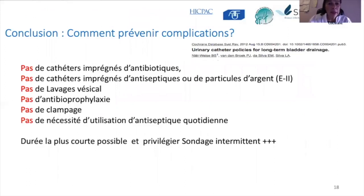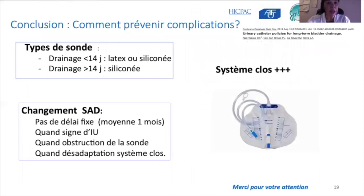Pour prévenir les complications chez les patients sous sonde à demeure : pas besoin d'antibiotiques, pas de cathéter imprégné d'antibiotiques ou d'antiseptiques, pas de lavage vésical, pas d'antibioprophylaxie. Une simple toilette périnéale sans antiseptique est suffisante. En évitant le port prolongé quand c'est possible, on privilégiera sur le long cours des cathéters en silicone, en système clos. La sonde à demeure sera changée en moyenne autour d'un mois, ou à chaque fois qu'il y a des symptômes d'infection urinaire, obstruction ou désadaptation.